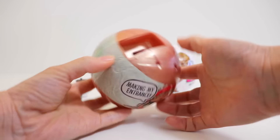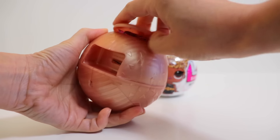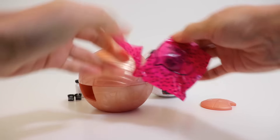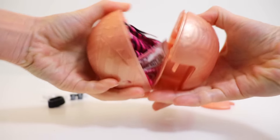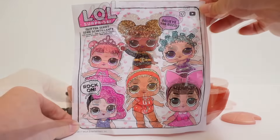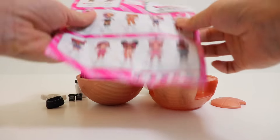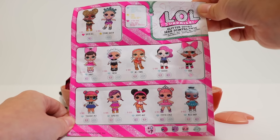Making my entrance! Here we have a glittery white blouse and black shorts — very cute outfit. Here is the collector's guide — very cute picture. 'Believe the buzz. Rock on!' And here is the full collection of all the dolls you can get for this series. Looks like there are twelve girls to collect.